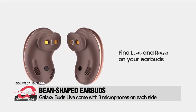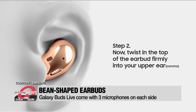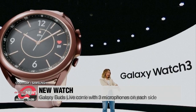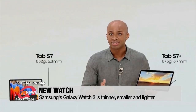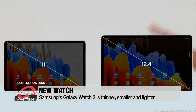Retailing at one hundred and seventy dollars, the bean-shaped Galaxy Buds Live earbuds come in three colors: Mystic White, Mystic Black, and Mystic Bronze. Samsung's Galaxy Watch 3 is thinner, smaller, and lighter while having a larger display than its previous model. Just like the Galaxy Note 20, the Galaxy Tab S7 offers 5G service with an 11-inch display.